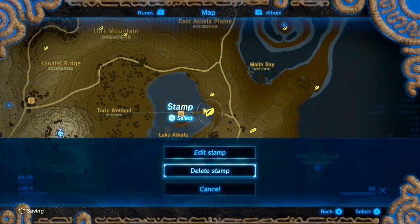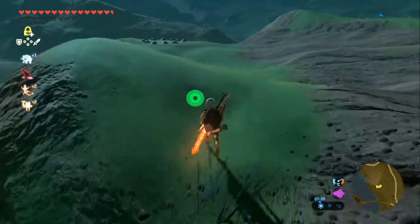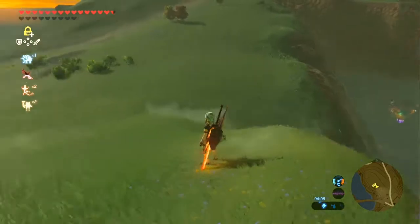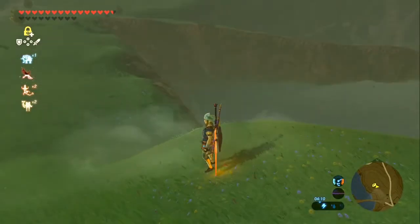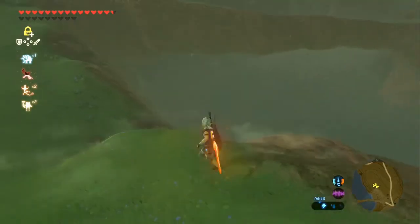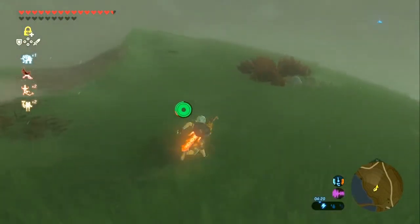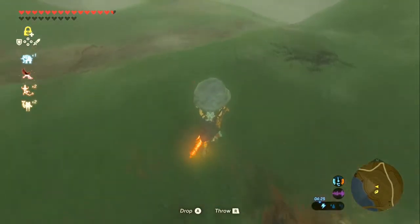Next up we're going a tiny bit north, still right by Tarrytown. It is a rock formation. Bada bang, he's gone in a flash. The rock is just a tiny bit to the east, literally just by a bush that you can see from the rock formation.